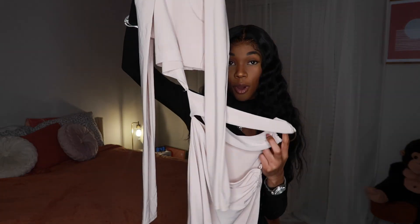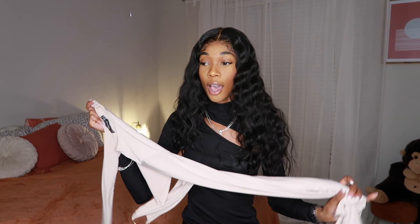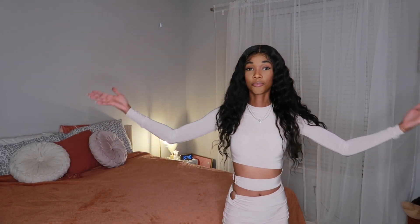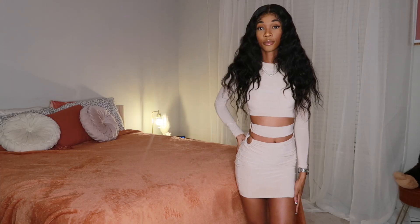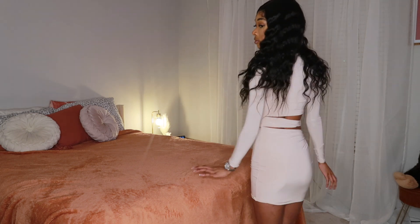We're about to switch it up with dress number three because we've been busting out the all-black bangers. We're moving on to a nude colored dress. As you can see it's broken up in multiple parts — you already know what that means, there's a cutout somewhere. This dress is kind of just three parts: it has a little band, gold detailing, and it's this beautiful stone color. I really love the fabric — this is probably the highest quality fabric out of all the items in this haul.